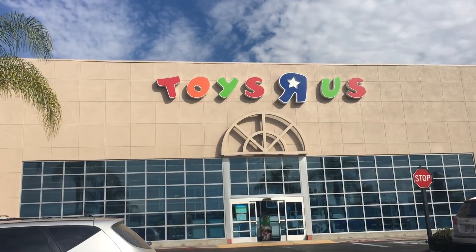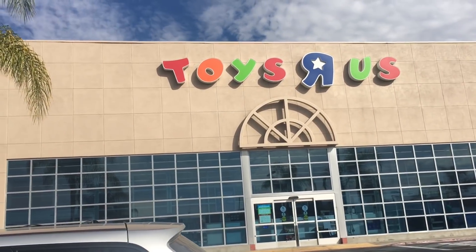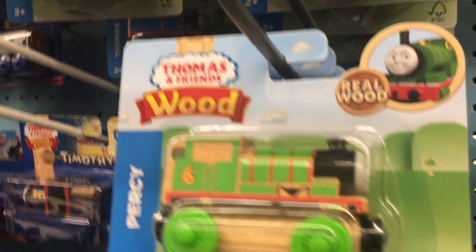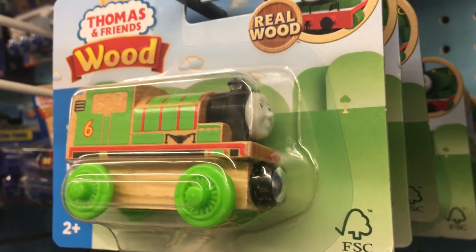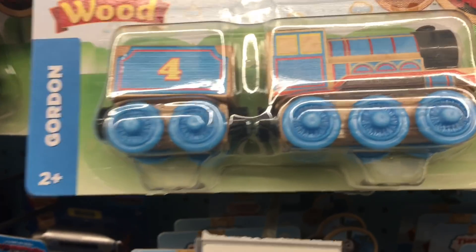We're going to a new Toys R Us today, a different one. Let's see what they have inside. I'm at Toys R Us and they have the new wooden Thomas — weird Thomas stuff. This is Percy, and this is Thomas, and this is Gordon.